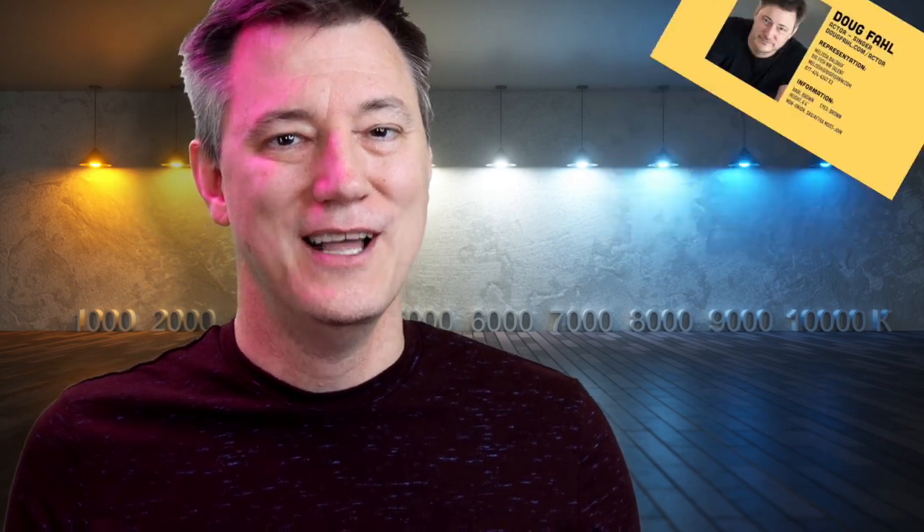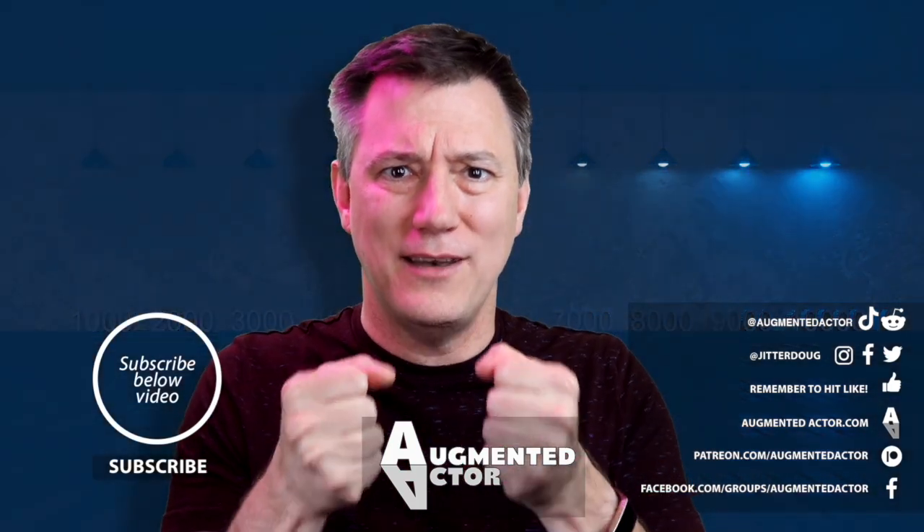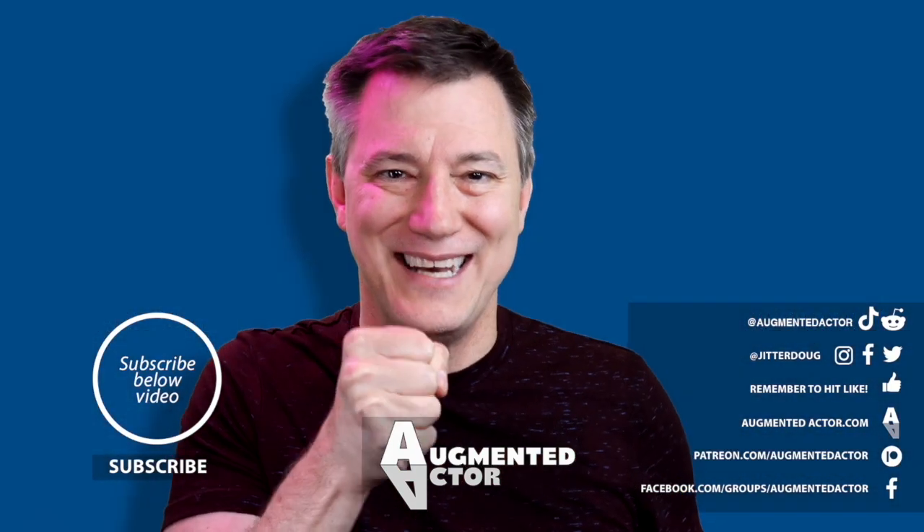If you want to see an example demo reel, you can watch mine — I have it linked here or down in the description below. It's three minutes long, so I'm breaking my own rules. Now you know how to make a demo reel, so get out there and start making one. Time is of the essence. We'll see you next time.